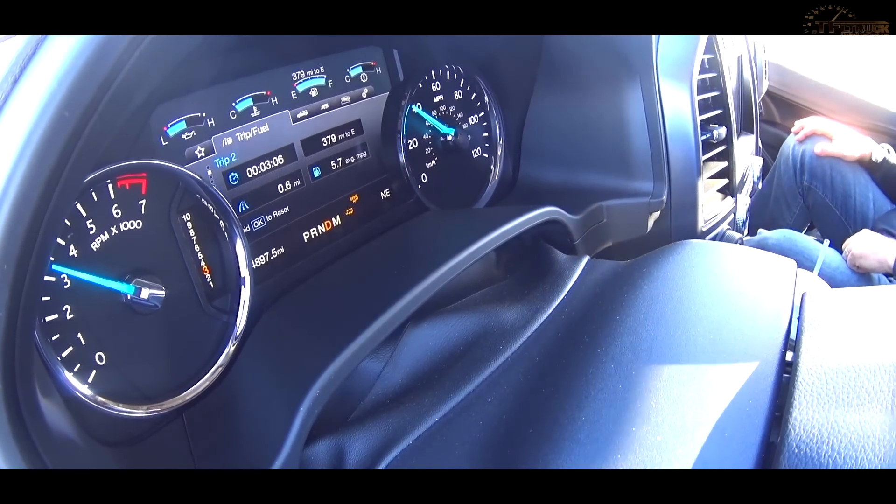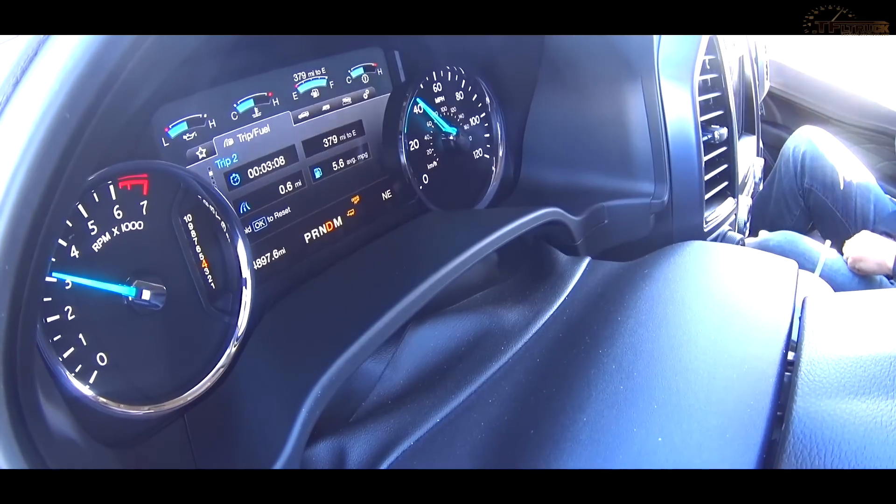We get on the highway, hit 70 miles per hour on cruise control. The max speed is 75 but we sit in the slow lane at 70, and that's what we've done with all our test vehicles.